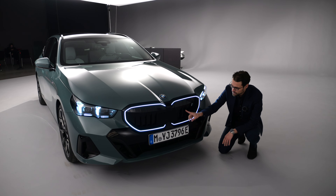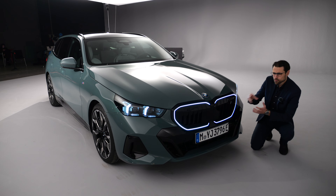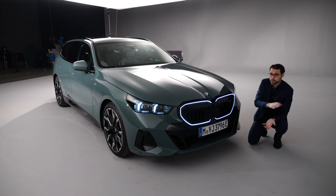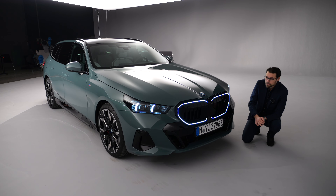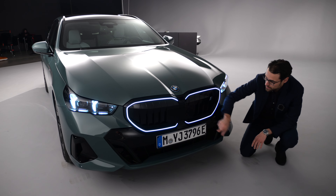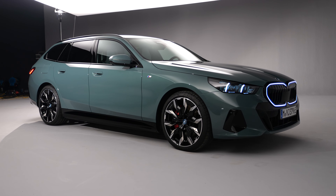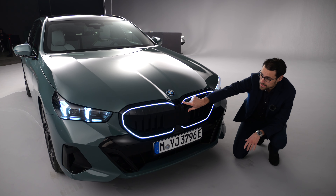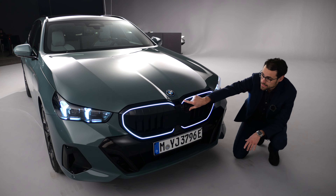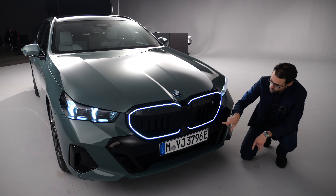Now here in the front — in the M Sport pack you have black contrasts in the lower part. However, this vehicle is equipped with the M Sport Package Pro, which adds a black frame around the double kidney and black fins on the inside. Without the Pro pack, the frame and fins would be bright. Personally I prefer the brighter base version look — when it's too dark and sinister it's a little too much. Tell me in the comments if you're Team Dark or Team Bright.